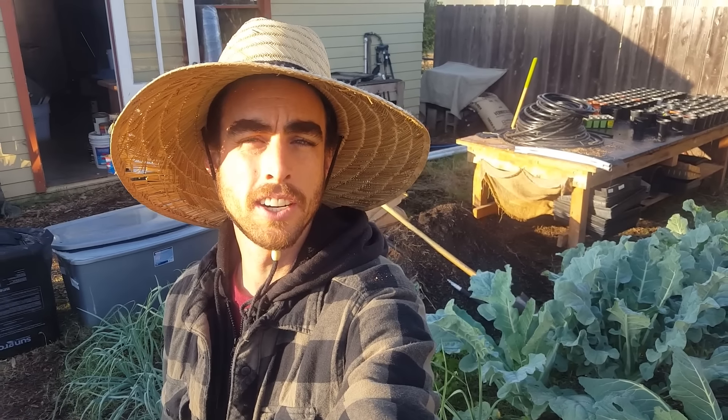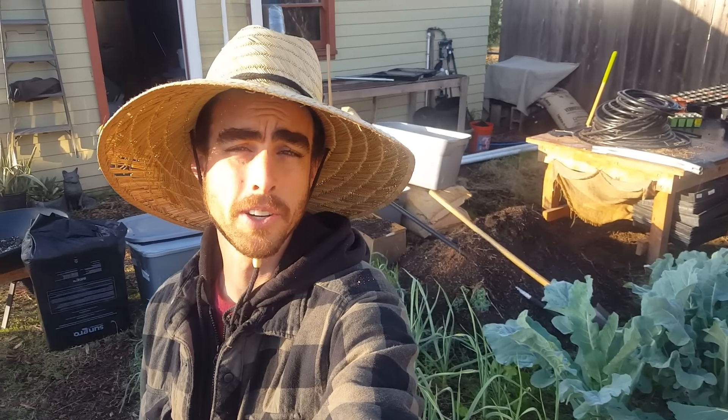Hey everybody, welcome back. It's vlog number two. Today is February 15th, 2018, a Thursday. And today I'm out here reorganizing my nursery area.